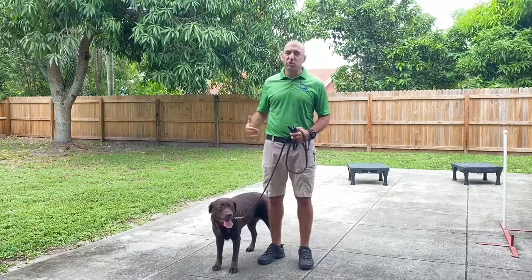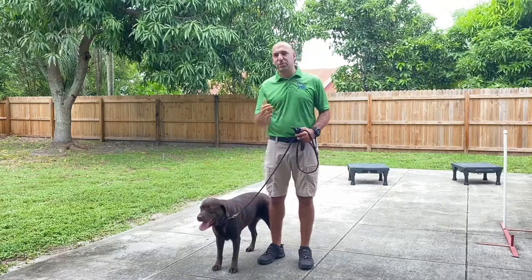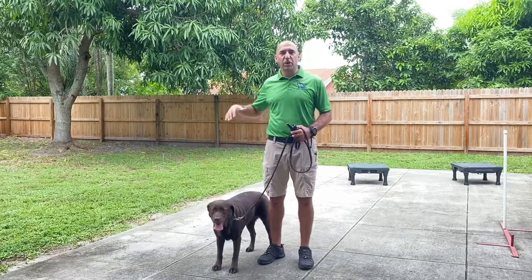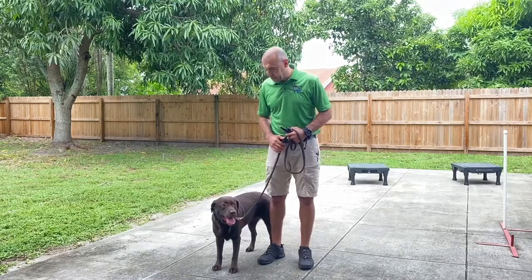So we always have to make some adjustments. In her case, she's going to walk on my right and I'm going to do all the same exercises — the sit, the down, the place, the heel — everything with her being on my right and me being on her left. Are you ready Lily? Let's do it.